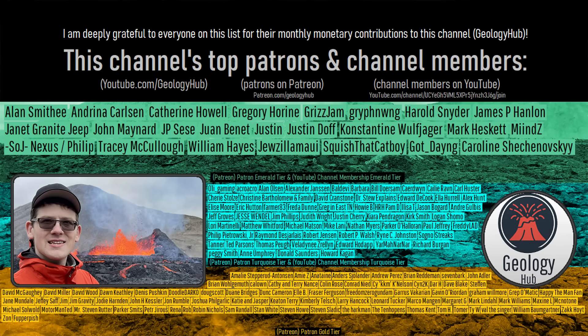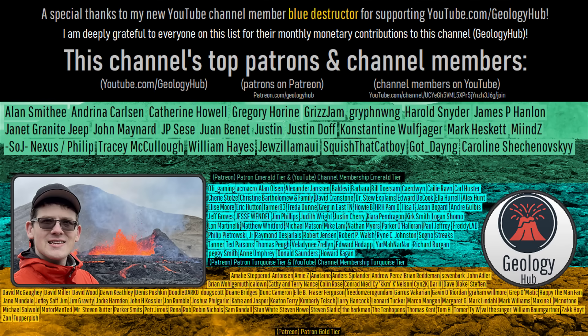As a final note, I would like to thank my new YouTube channel member Blue Destructor for supporting my work.